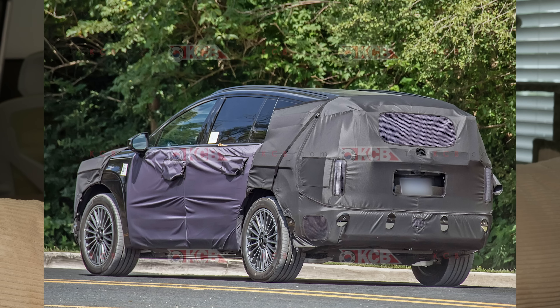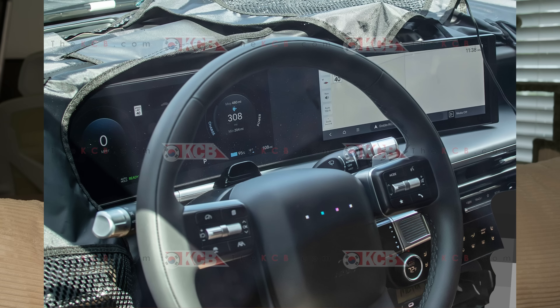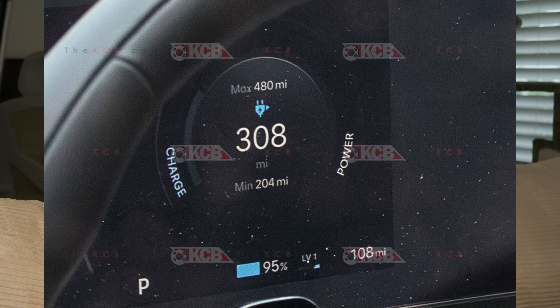We've seen more spy photos of the Ioniq 9, including the interior. One spy photo showed over 300 miles of estimated range with 95% state of charge. Now, that car only had a little over 100 miles on it, and as buyers know, a new car tends to overestimate range before bringing it back to reality over the first month or two. But supposedly this thing will be bigger than the EV9, so over 300 miles of range would be fantastic.